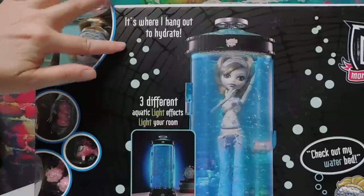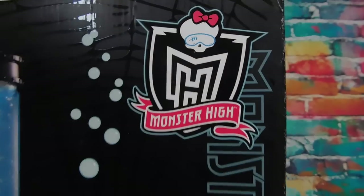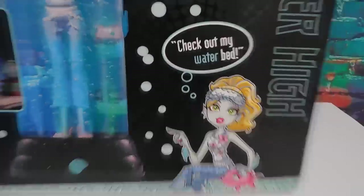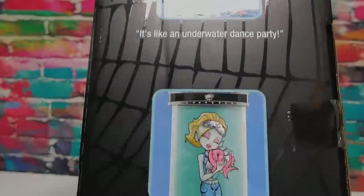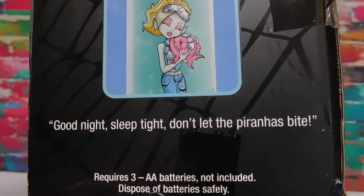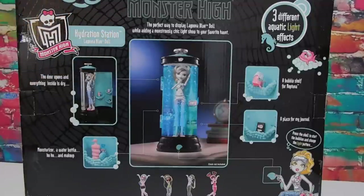It's where I hang out to hydrate. Three different aquatic light effects light your room. That is adorable how the skullet has a sleep mask on. Little bubbles coming up. Check out my waterbed. That is beyond adorable. Why yes, I think I will go soak my head and the rest of me too. It's like an underwater dance party. Good night, sleep tight — don't let the piranhas bite. Requires three AA batteries, not included. Monster High — the perfect way to display Laguna Blue doll while adding a monstrously chic light show to your favorite haunt.